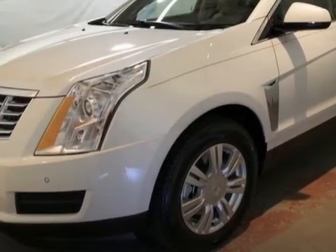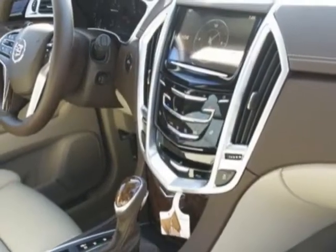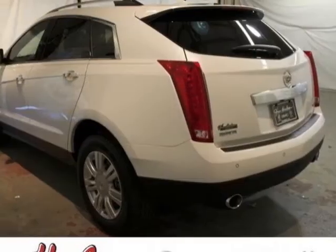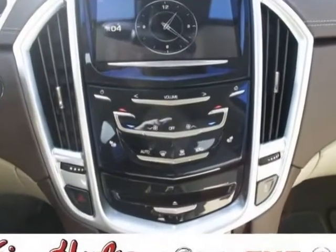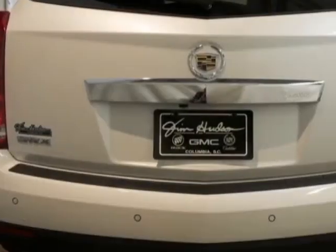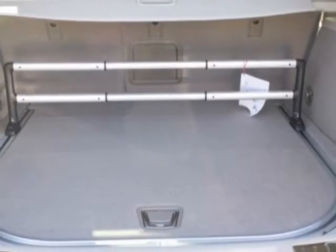Another great feature is that this vehicle uses flex fuel. Additional options for this vehicle include the performance collection preferred equipment group, shale with brownstone accents, leather seating surfaces, emissions and federal requirements, platinumized tri-coat, engine: 3.6 DOHC VVT with E85 flex fuel, gas-ethanol capability.